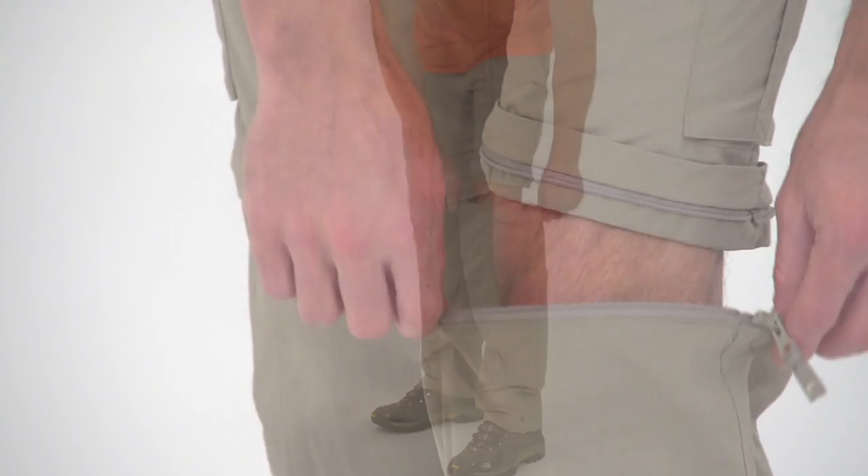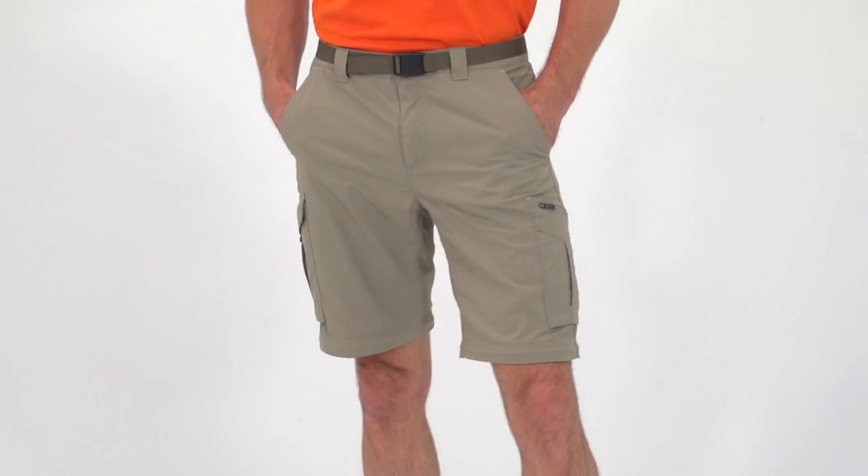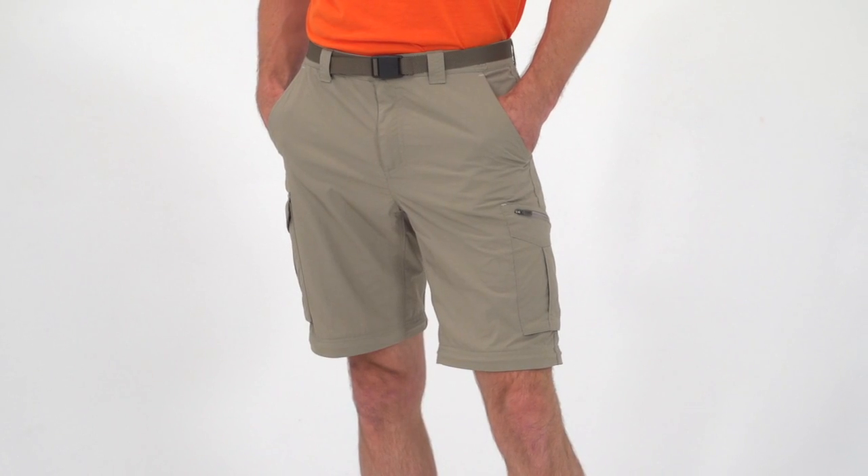The leg zips are within easy reach and the lower legs slip right off thanks to the relaxed cut of the pants. Once converted, the shorts feature a 10-inch inseam for good coverage on the trail.